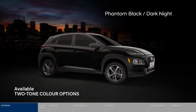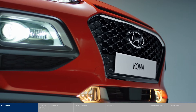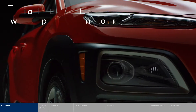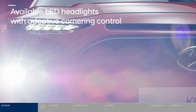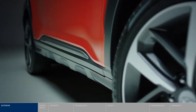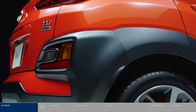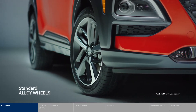Why choose one color when you can have two? Unique LED daytime running lights maximize the style, and LED headlights provide a bright white beam to light your path ahead. Bold body cladding runs along the side profile and rear bumper for a sporty look, and alloy wheels match the Kona's edgy look.